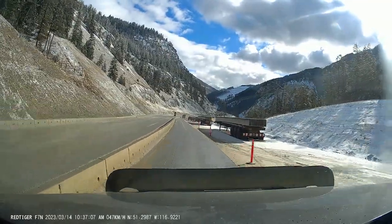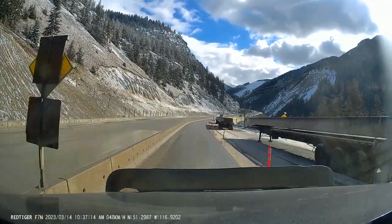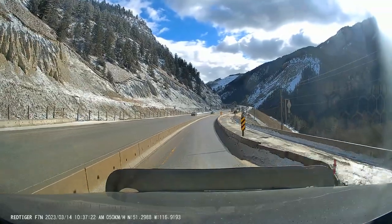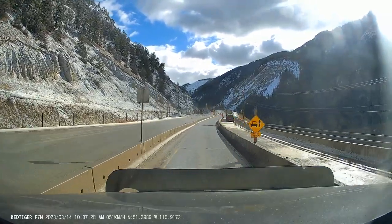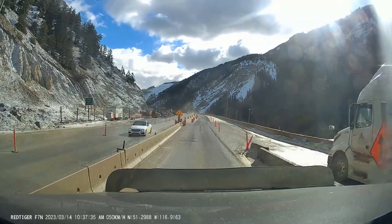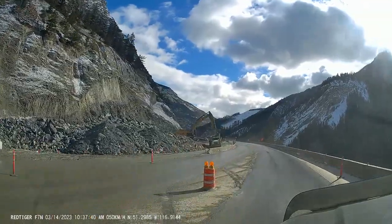Hey everyone, welcome back to another one of my Kicking Horse construction updates. As you can see, we're going by the truck and trailer staging area — lots of activity here, lots of parts for the viaducts that they're building coming up. We're coming up to the first corner here and they've done a lot of work getting rid of the corner so that they can put in the road.